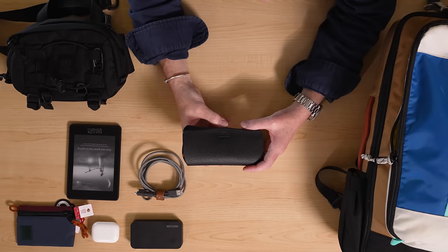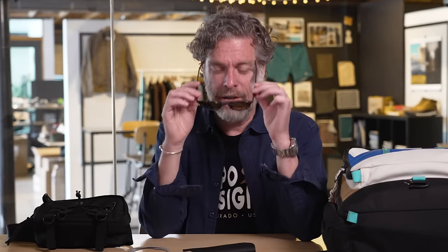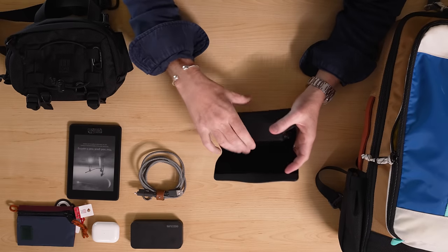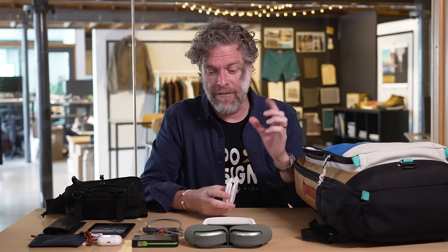Sunglasses up next. These are some Garrett Leight that a buddy of mine gave me because they're very nice. What I really like about them is how thin they pack — the case packs really flat, easy to go in the bag, and they're sharp. Got my noise-canceling headphones, which for me has been a total game-changer on flights. Just taking off that white noise, I feel way more rested.